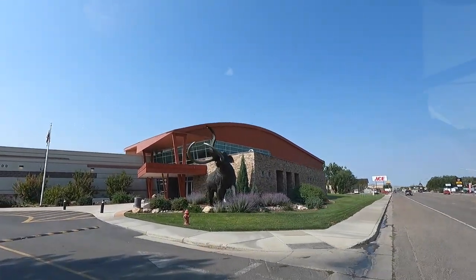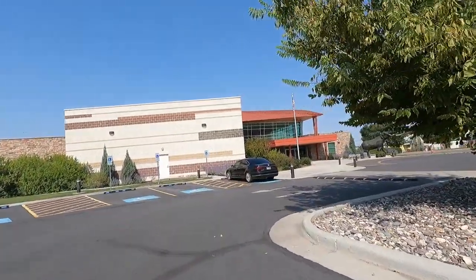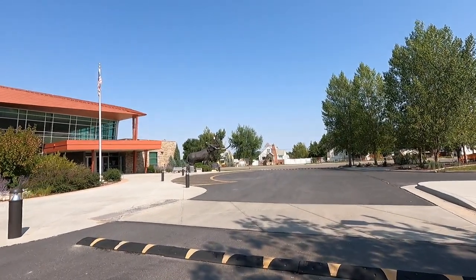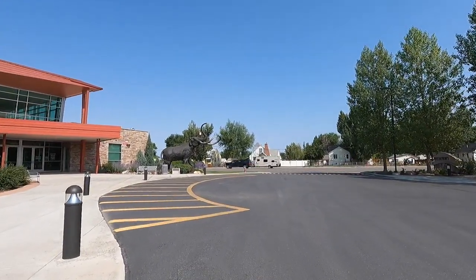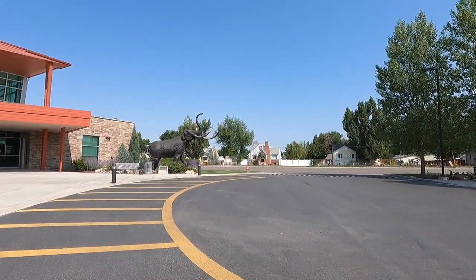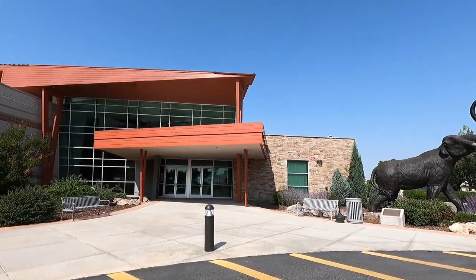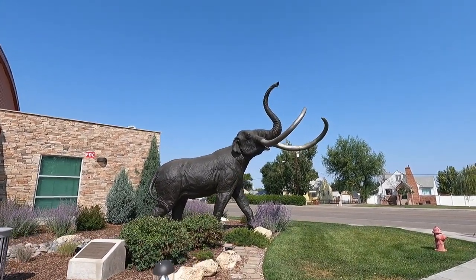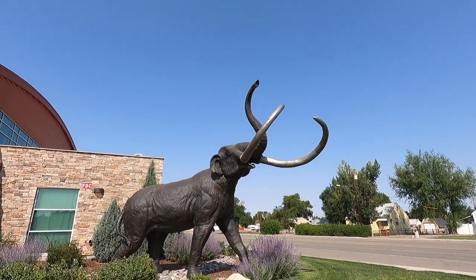Look at the size of that mammoth - my goodness, that is huge! Imagine back in the day seeing one of those things. This is a pretty big building. Imagine looking out your window and telling your wife, 'Hey, there's a big mammoth out the back door getting in the trash!' Nowadays we worry about a bear.